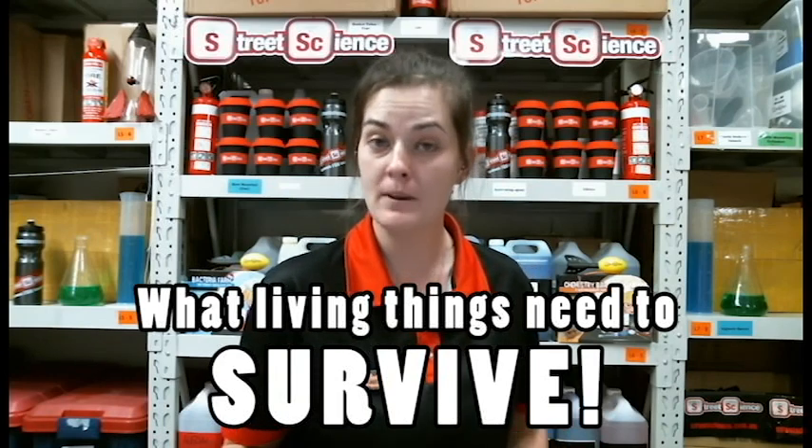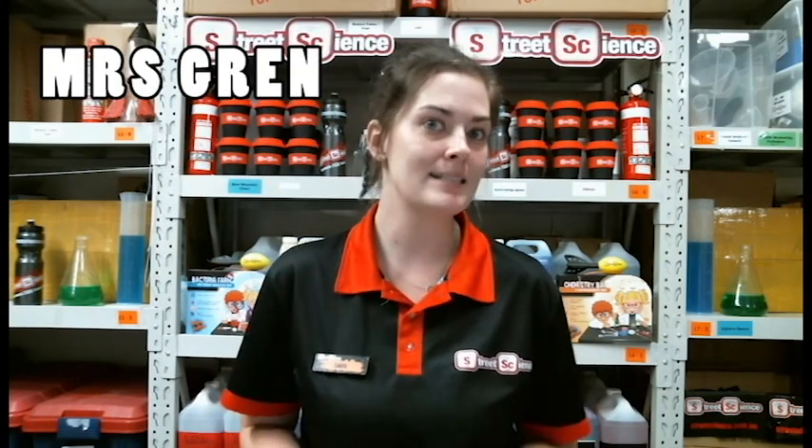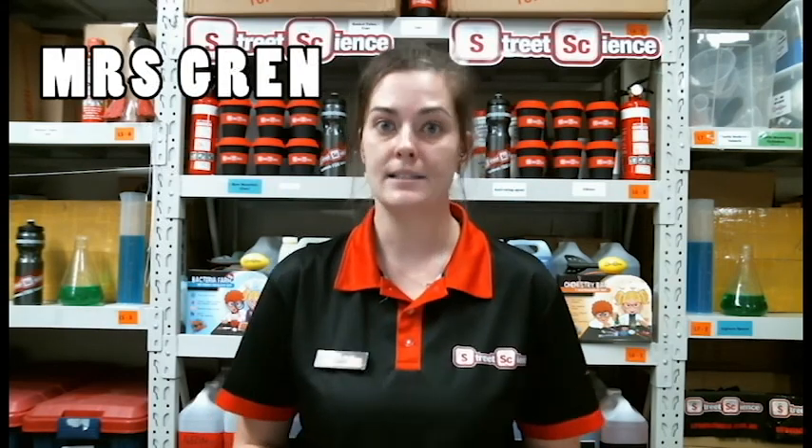If we're figuring out what living things need to survive, we need to know what a living thing is. There are seven pieces of evidence that we can collect to determine whether or not something is a living or a non-living thing. Those seven pieces of evidence, the first letters, they spell out the acronym MRS GREN. MRS GREN is going to be really important over my lessons in biology, because those different pieces of evidence are very important in classification.